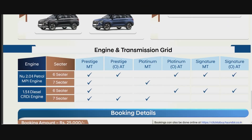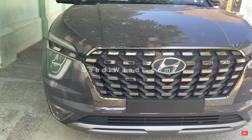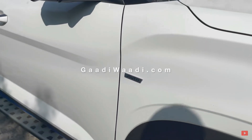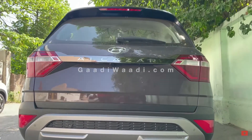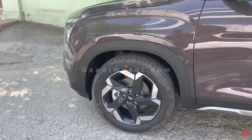Moving to engine and transmission options, here we get to see all the variants available — mainly three: the entry level Prestige, then Platinum, and the top Signature. In the Prestige manual transmission, both six-seater and seven-seater are available in petrol and diesel. The automatic variant is available only with the six-seater petrol and seven-seater diesel. Platinum manual is available with petrol and diesel in the seven-seater model, whereas Platinum automatic, Signature manual, and Signature automatic are available only with the six-seater model.